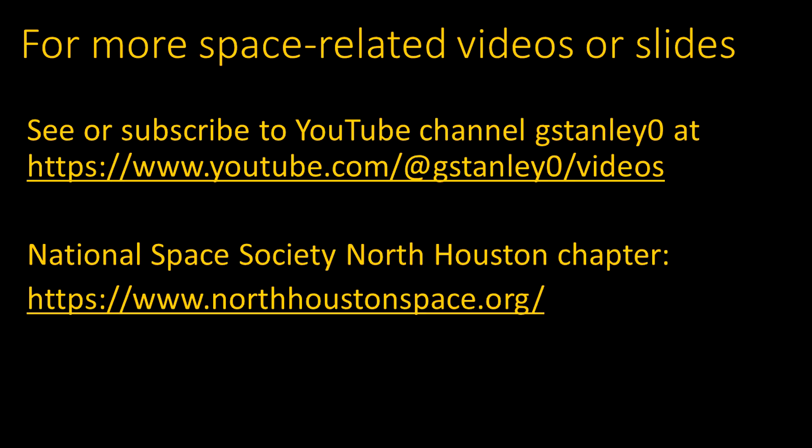Other space-related videos or slide presentations are available at the link shown. That includes a list of videos at the YouTube channel, so you can view them or subscribe for notifications about future videos. These presentations are mostly made as part of the meetings of the National Space Society's North Houston chapter. Topics like these are presented as part of a monthly news segment, and there are also lots of other interesting speakers and open discussions. You can attend in person or online via Zoom. Come join us.